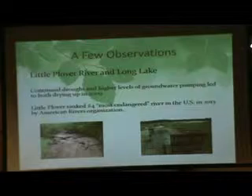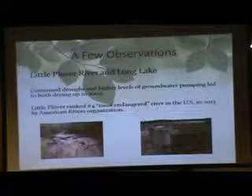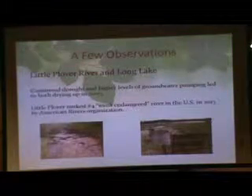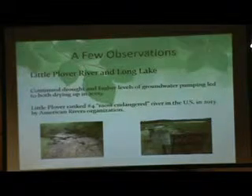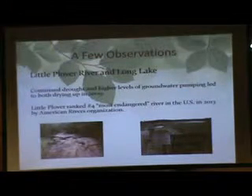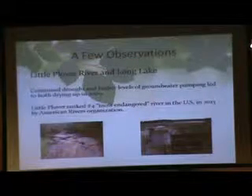We're also looking at the Little Lower River near Stevens Point, which is ranked number four among the most endangered rivers in the U.S. — pretty shocking. It's kind of ironic that it's right next to a natural resources and environmental school. This isn't a problem just in Kazakhstan or out west where it's dry. It's really a problem everywhere, and it's not going to get any better anytime soon.